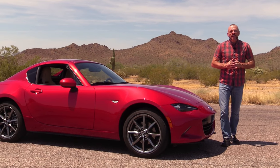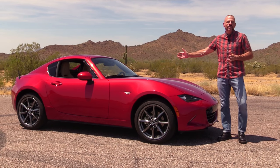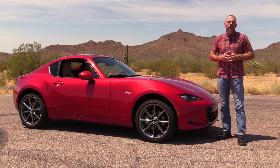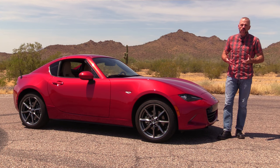Hey, my good friends. Sam Hamart for Test Driven TV. I've been spending the week with the 2017 Mazda MX-5 RF — RF meaning retractable fixed roof. It's not the standard convertible, a car I've driven and loved more than once.